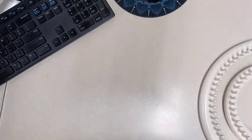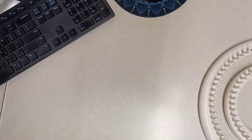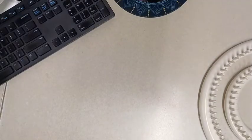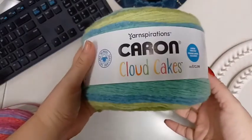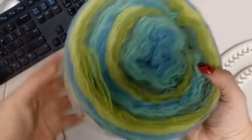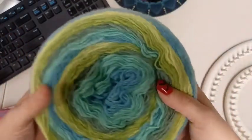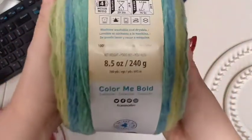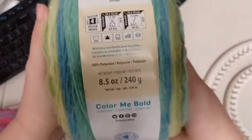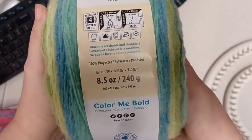I actually did an online order and chose to pick it up at the store. I got the Caron Cloud Cakes - look how beautiful those colors are, it makes me want to create so much stuff. It's a medium weight four, 8.5 ounces, 240 grams, 760 yards, and the color is Poison Ivy. I love that name.